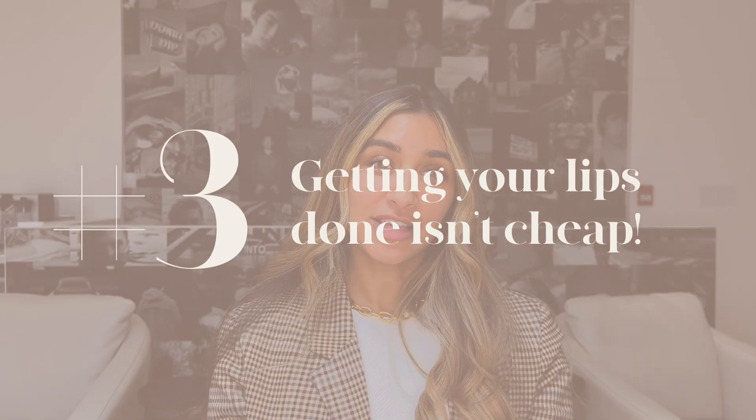Number three: getting your lips done is not cheap. The price of your procedure will vary according to a few factors — the quality of your injector, as you'll typically pay more for their expertise and experience, the brand of the filler product, and the amount of product needed to fill the area. For example, your lips may need a lot less product than under your eyes, cheeks, or jaw. There are hundreds of filler brands available in Canada, the U.S., and across the globe, and it's important to speak with your injector about the quality of the product they're using.